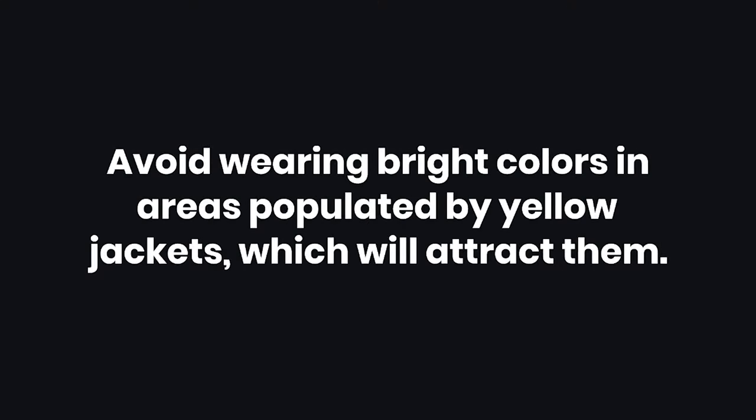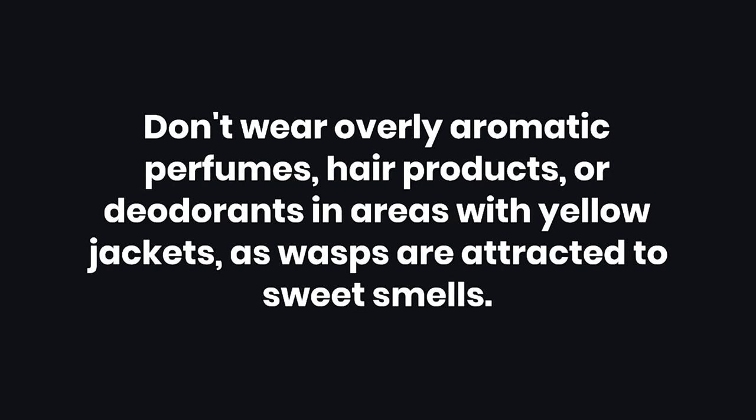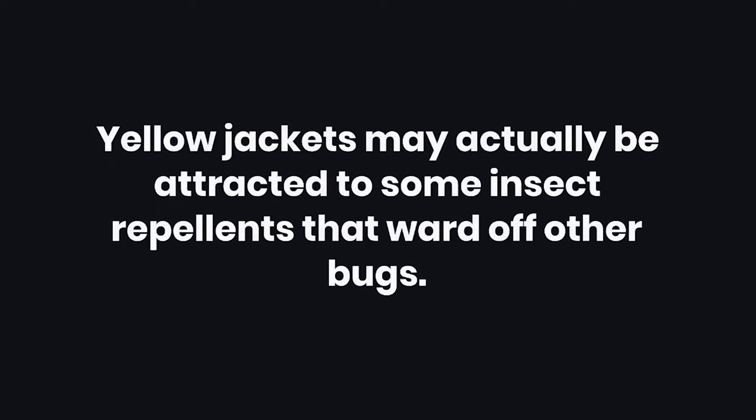Warnings: 1. Avoid wearing bright colors in areas populated by yellow jackets, as this will attract them. 2. Hummingbird feeders, which are essentially sugar water dispensers, should be taken down if you are dealing with a yellow jacket problem. 3. Don't wear overly aromatic perfumes, hair products, or deodorants in areas with yellow jackets, as wasps are attracted to sweet smells. 4. Yellow jackets may actually be attracted to some insect repellents that ward off other bugs.